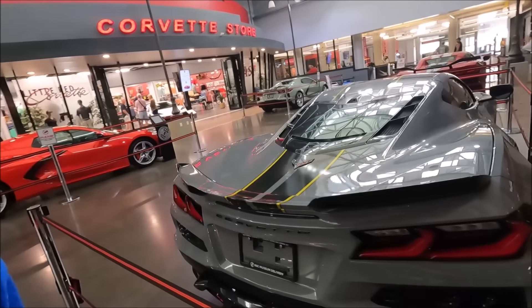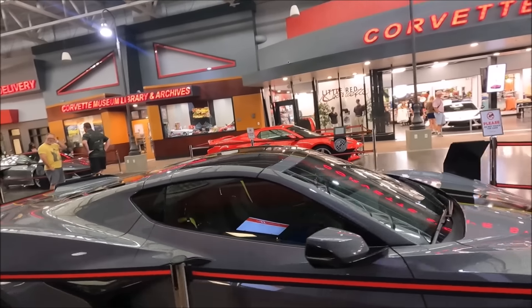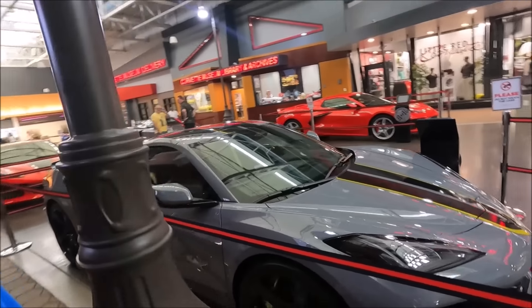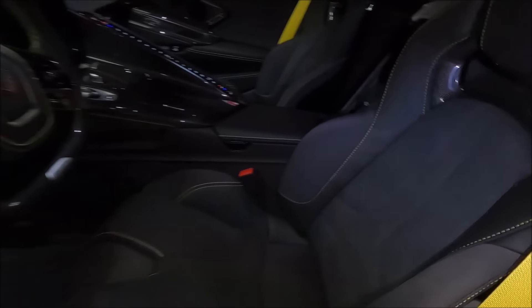The one thing I say about Seawolf Gray — you've got to find a way to accent the car. The carbon fiber, the wheels, the caliper, the striping, the ground effects make this car smoking hot. So it's prepped, it's ready to go, it's here at the National Corvette Museum, and it could be yours. Now look at the inside, guys.